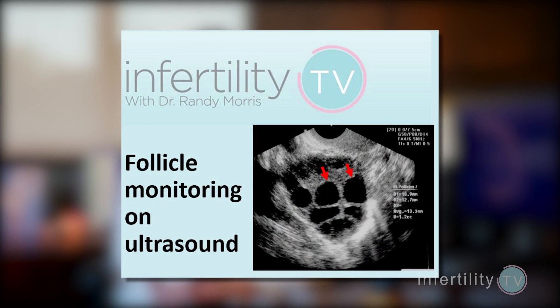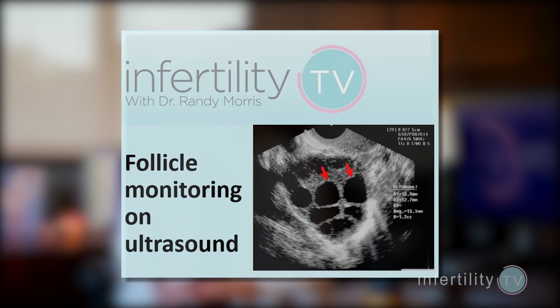Another popular method for ovulation monitoring is to have it done at the doctor's office. Eggs mature inside of a cyst known as a follicle. As the egg matures, the follicle grows larger, and this can be seen and measured on ultrasound. The cells that make up the follicle produce estrogen that can also be measured using blood tests. After the last pill of Clomid is taken, follicle ultrasounds and estrogen blood tests can be performed every few days.